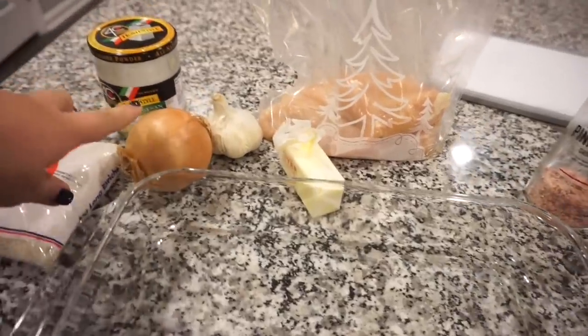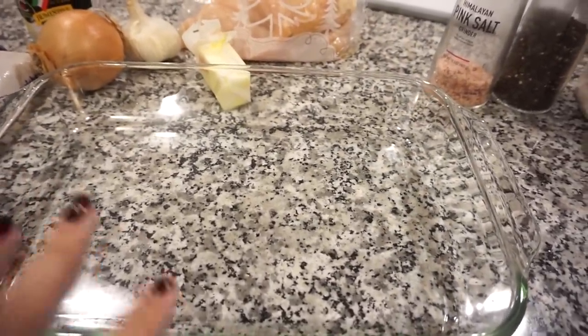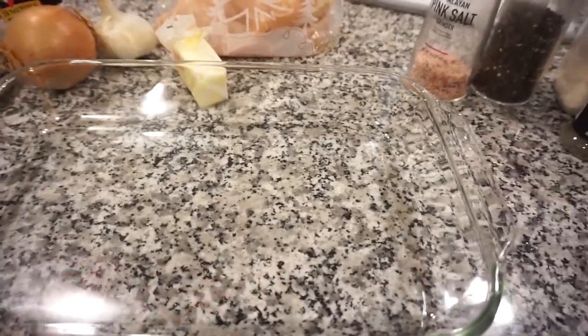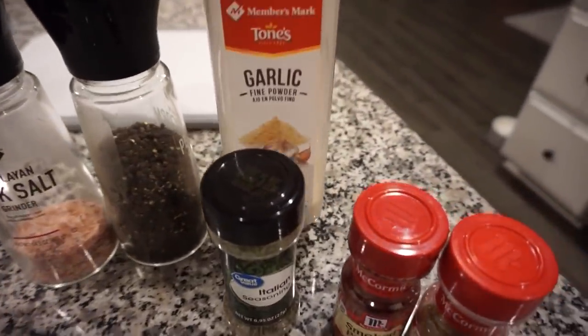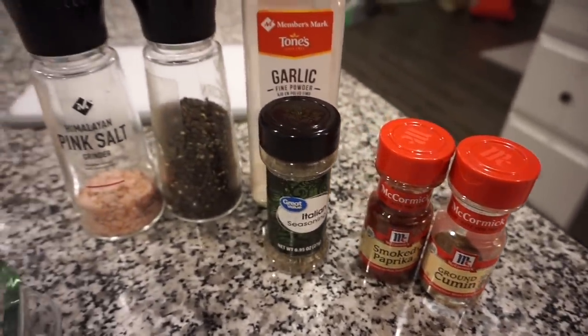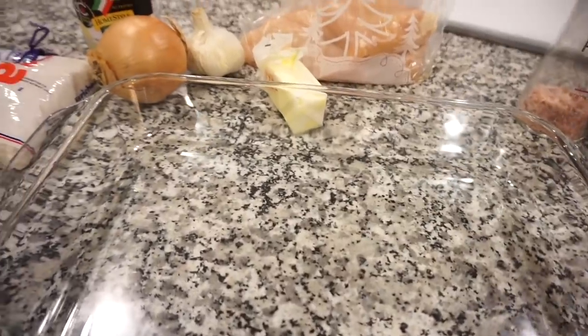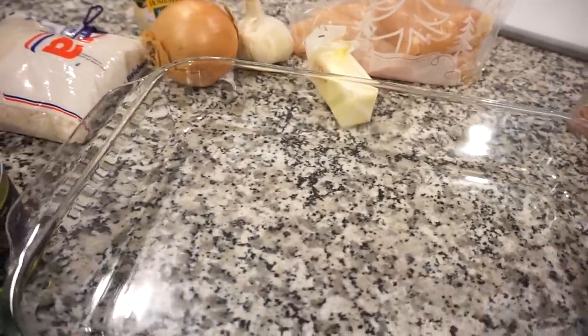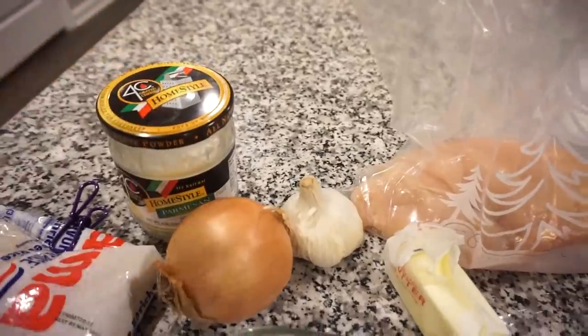We're going to add some butter and some diced onion and garlic to our dish and pop this in the oven to let it sauté in that butter. Then we'll bring it out, put all the onions to one side, and lay our rice in there as well as our chicken. To season our chicken, I'm going to use some salt and pepper, garlic powder, Italian seasoning, smoked paprika, and a little bit of cumin. You can use whatever seasonings and spices you want. Then we'll add our chicken on top and bake it all — the rice and chicken cooking together — using Better Than Bouillon for more flavor. At the very end, we'll top it with a little bit of Parmesan cheese.